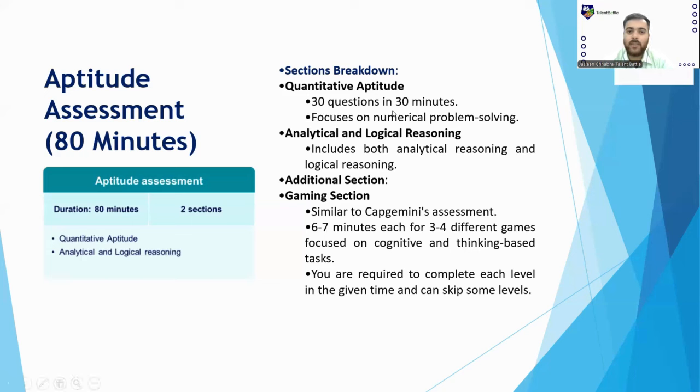For Quantitative Aptitude, there will be 30 questions to be solved in 30 minutes. In the analytical section, there will be three to four game-based questions with six to seven minutes each. These focus on cognitive and thinking-based tasks with multiple levels. For example, if a question has seven levels and you complete five or six, you will be assessed on that progress. Actual game-based questions will be shared in upcoming videos.